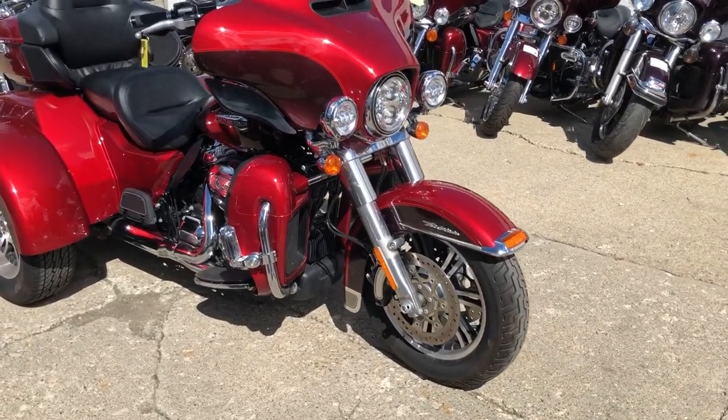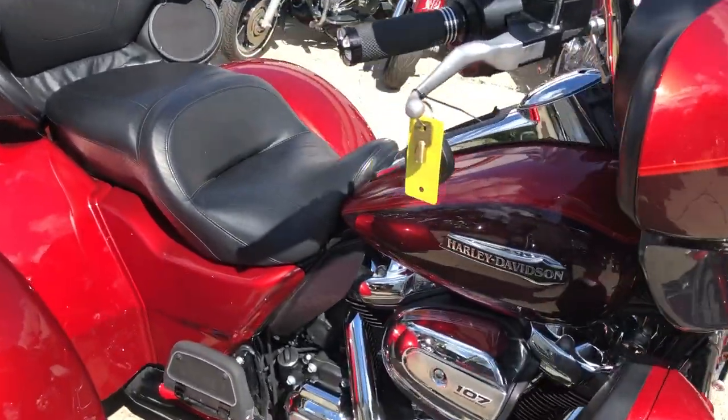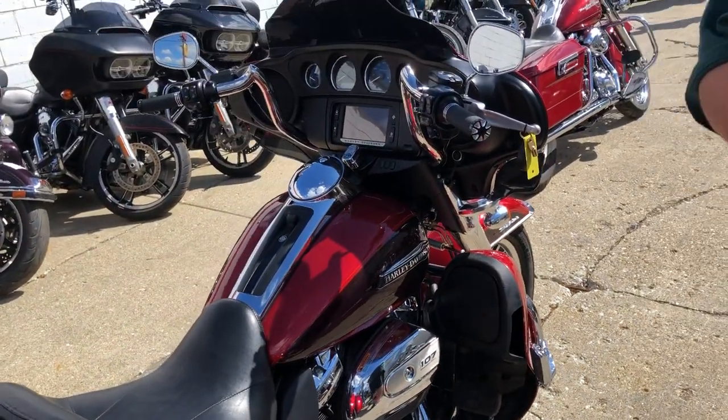Hey guys, approval powersports.com here doing some videos on some bikes that just came in. We just got a batch of these trikes in — anybody who's been looking for one knows they're hard to find. This one's a 2018 Tri Glide.